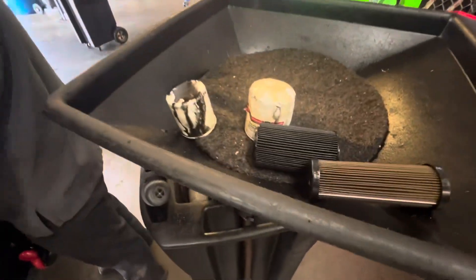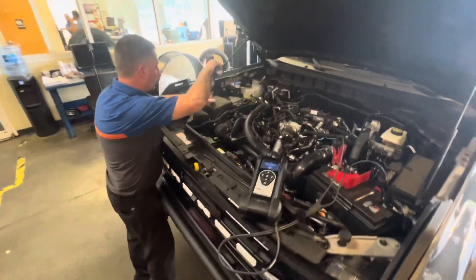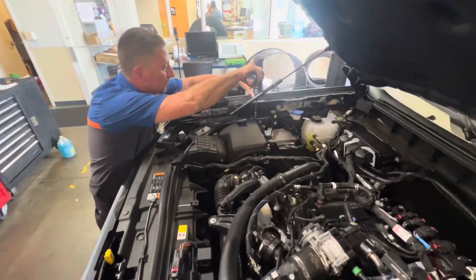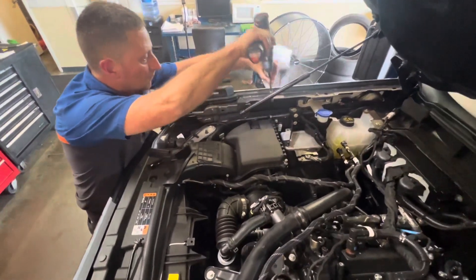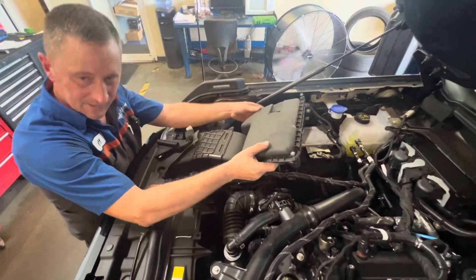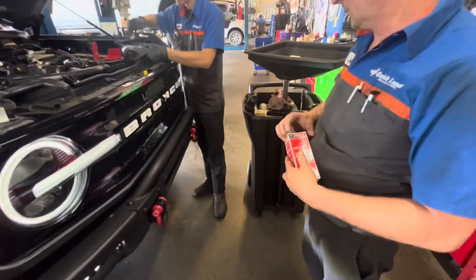He's also inspecting my air filter, because I'm eventually going to upgrade and put in a high-performance air filter. I haven't decided which brand to go with, so if you've got a suggestion, comment below. As you can see, it's really easy to just remove and inspect.